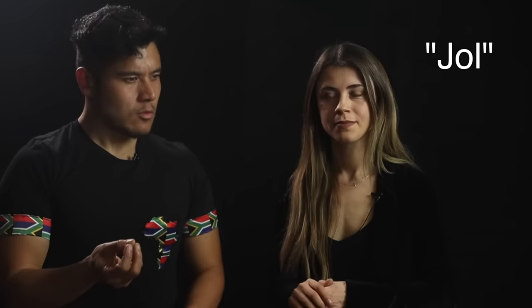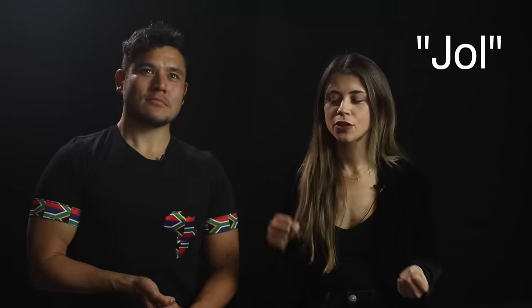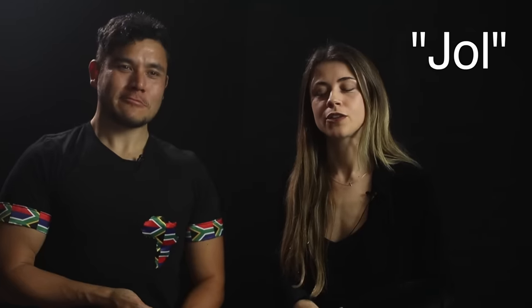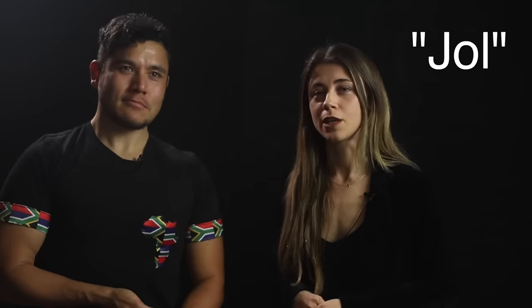Catherine adds that every weekend is a 'jol' — if you're going to go for a jol, you're going to go for a party, a really insane night. South Africa is very diverse in terms of ethnolinguistic people groups.